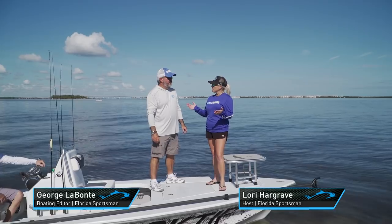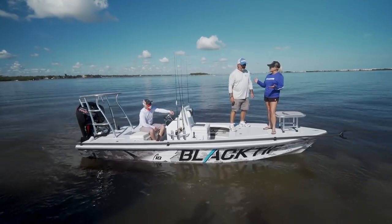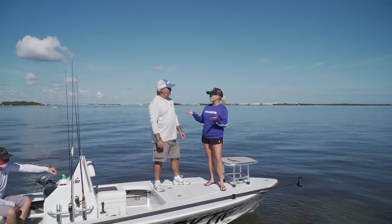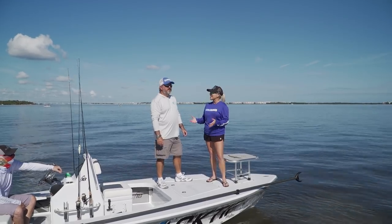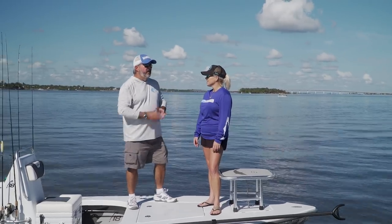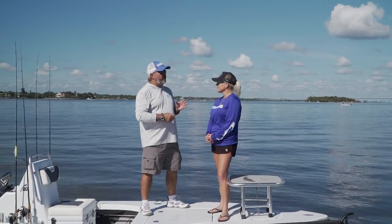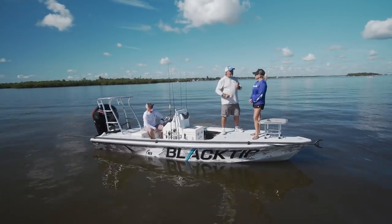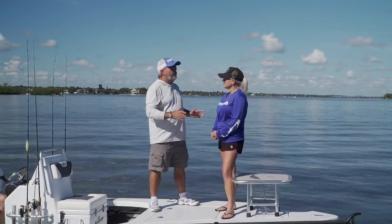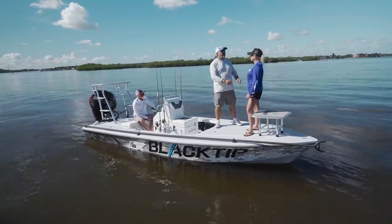Today we are on a new boat from Black Tip Boat Works — their 18-foot flats boat. Normally when I think flats boat, I'm thinking 14 or 16 feet, so I'm really curious to see how this pulls through the flats. The guys at Black Tip said when they designed this boat, they built it for people who want a flats poling-type skiff but something more stable that fits a few more people and is more comfortable. That's a lot to ask, but I think this boat's up to the challenge.